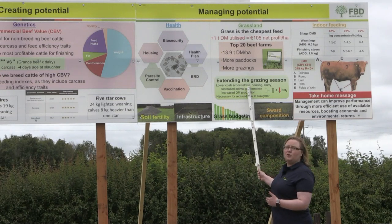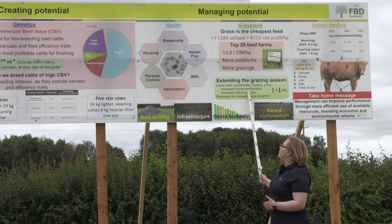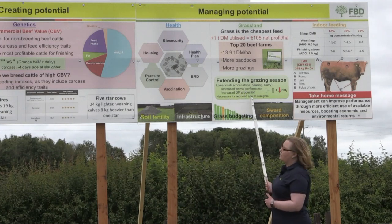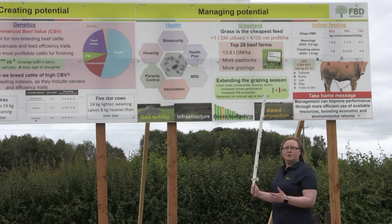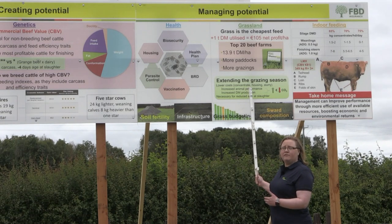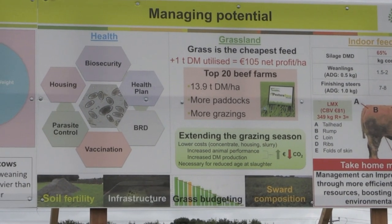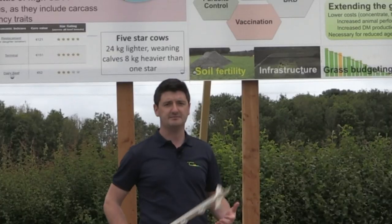When animals are out earlier in spring, they're grazing grass — our cheapest feed — spreading their own slurry, and there's less labour involved compared to being housed, where concentrates and silage are needed indoors and slurry must be spread, all increasing costs. There's increased animal performance when stock are turned out, and overall increased dry matter production over the grazing season, leading to reduced greenhouse gas emissions and lower age at slaughter. On sward composition, a clover-ryegrass sward can reduce our dependency on chemical nitrogen, and there is increased animal performance from clover when included at 25 percent.